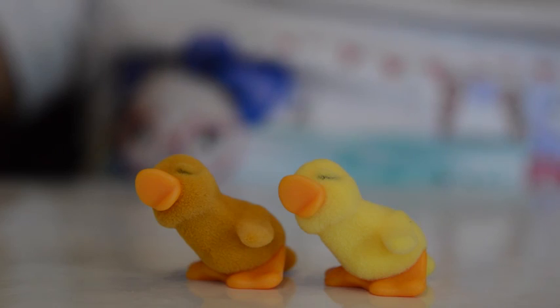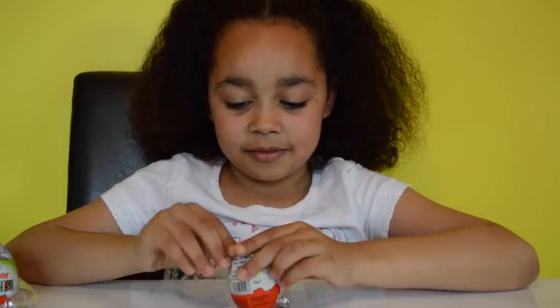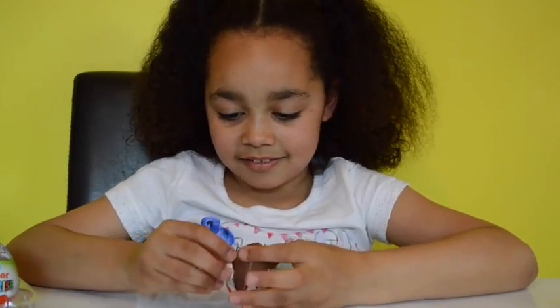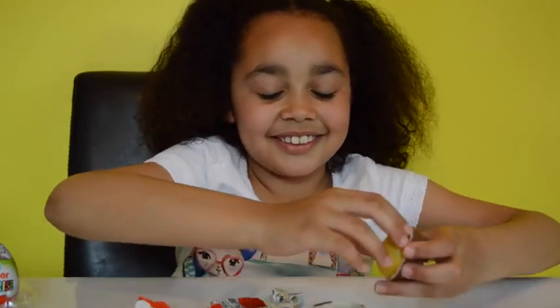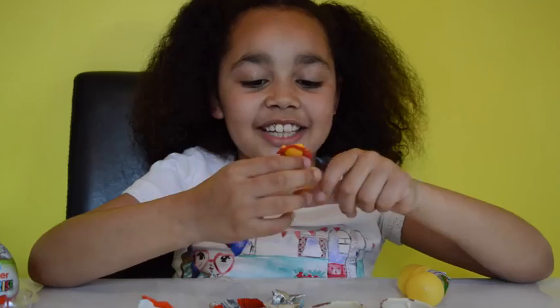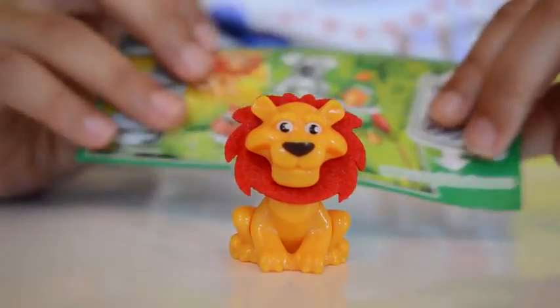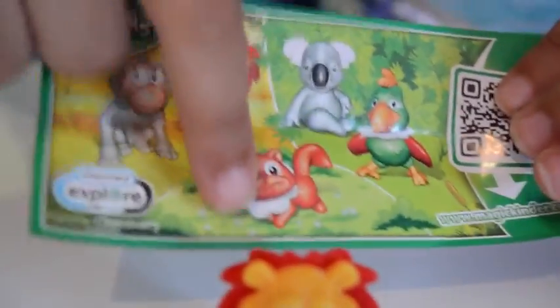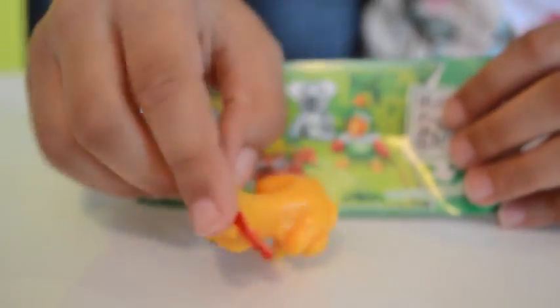Now I am onto my fifth Kinder surprise egg, so let's open it — I've got seven more after this. Whoa, I got exactly the same toy as before, even the same animal. This is my lion. This is the collection you can get: I've got that one, and obviously two lions now, and this one, and a parrot, and I'm not sure about that one. The mane is like soft, but it is difficult to put together on the back.